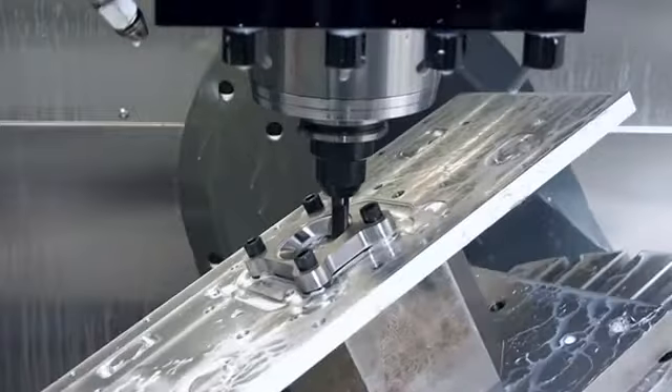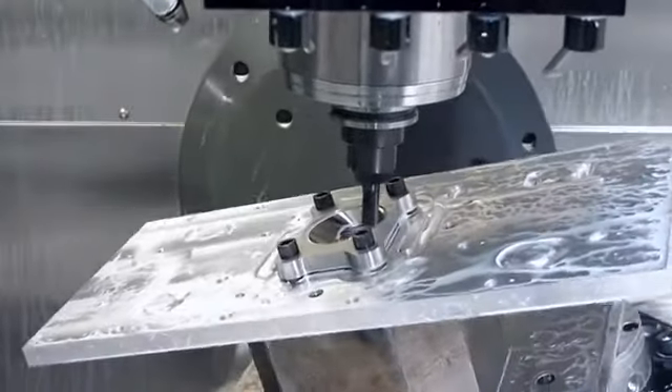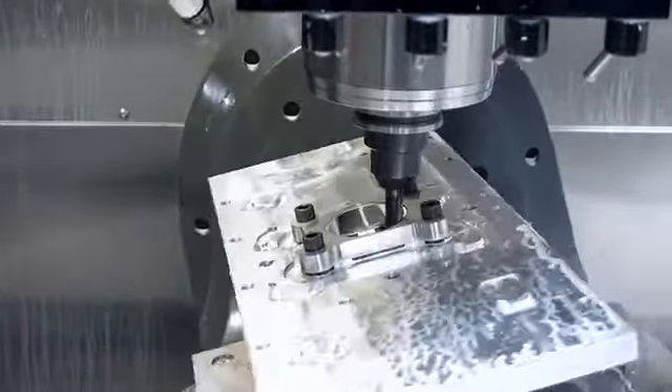The big reason we went to five-axis machining is it essentially cuts the machining operations. The first operation can pick up five of the six sides of a part. The final operation can pick up the final side that's bolted down to the table.